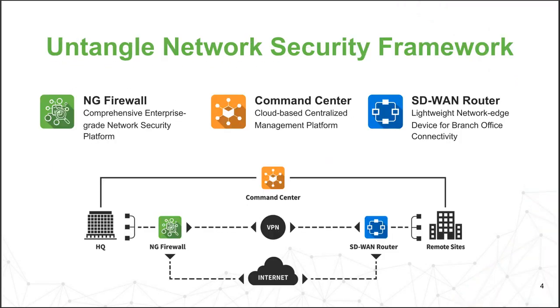Untangle's network security framework looks like this architecturally. We offer three products: the NG Firewall, our Command Center management platform, and the SD-WAN router, which is basically a little VPN router for your remote sites. It's using OpenVPN right now, but when SD-WAN router 3.0 comes out, it's going to switch to WireGuard as well. The SD-WAN router is placed at your branch location using VPN to feed traffic to the NG Firewall where content filtering is performed. The SD-WAN router doesn't do any filtering — it's just a micro firewall router.